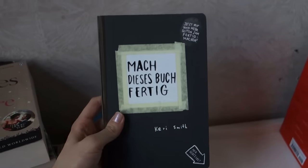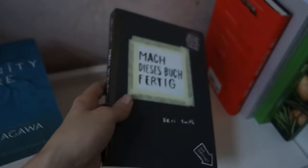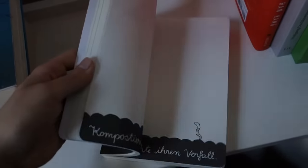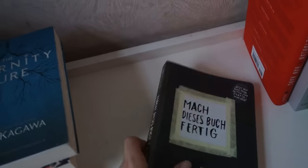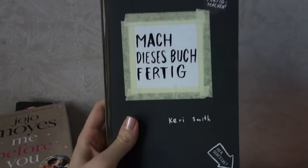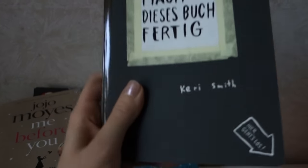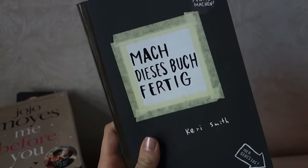Next I have Mach dieses Buch Fertig — I'm not sure what this is called in English, but it's one of these books that you're supposed to destroy. My friends gave this to me for my birthday, and this is the biggest challenge for me. I haven't actually started yet because I cannot get myself to destroy a book, but I will at some point muster up the strength to actually do that.